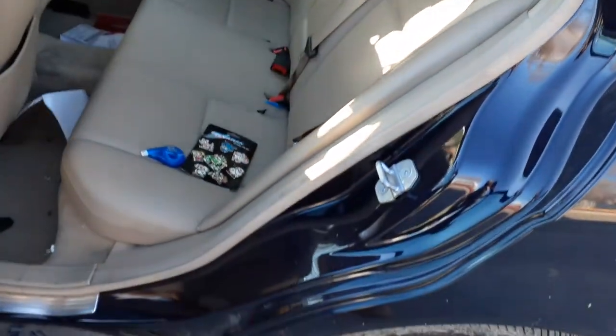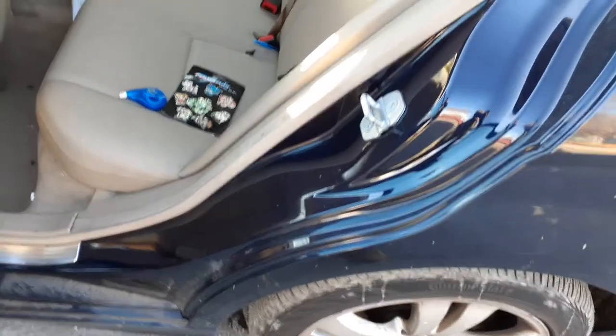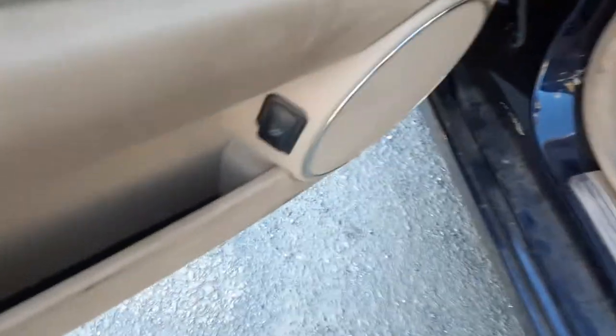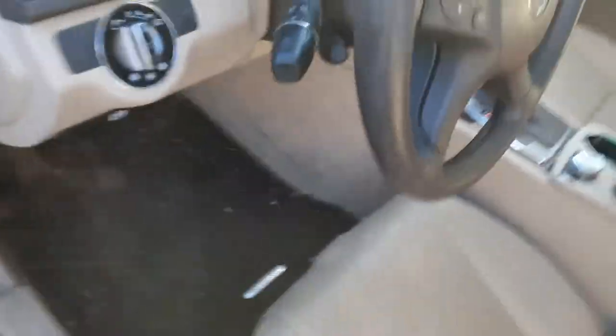Let's get a look inside. You do have a tan leather seat — not bad. As you can see the driver seat is no good, but it's an eight-way power heated seat with memory. Here are your window switches, trunk lock, trunk release.